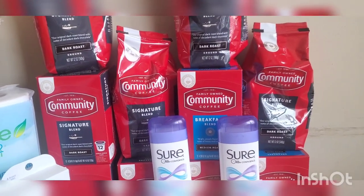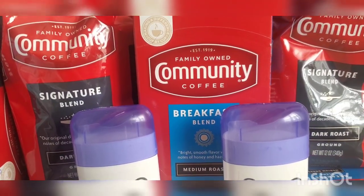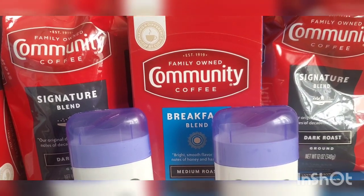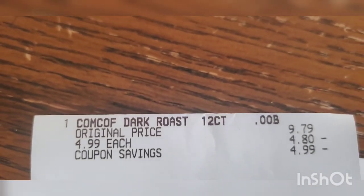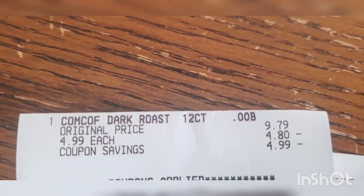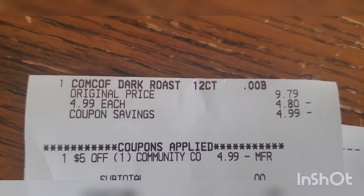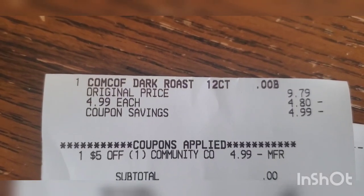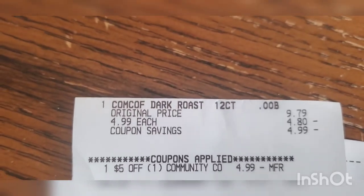For the first deal, I took one Community Coffee. These are $4.99 sale price, regular price $9.79. I had a five-dollars-off-one Community Coffee CRT, which makes this free. Here's the receipt: Community Coffee regular $9.79, sale price $4.99, five off one — absolutely free. All I paid was 15 cents tax, which I'm not including because every state's tax is different. That coffee was completely free.